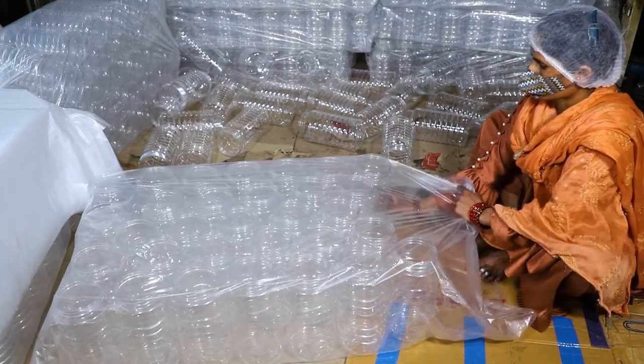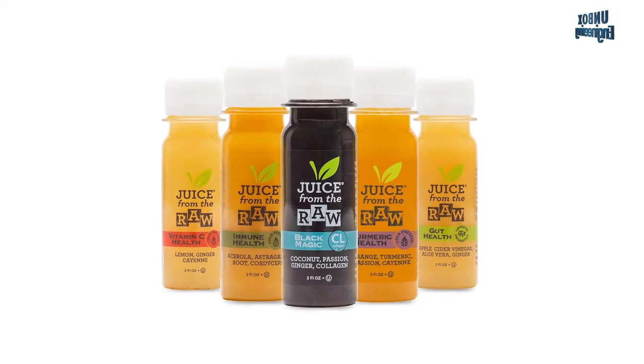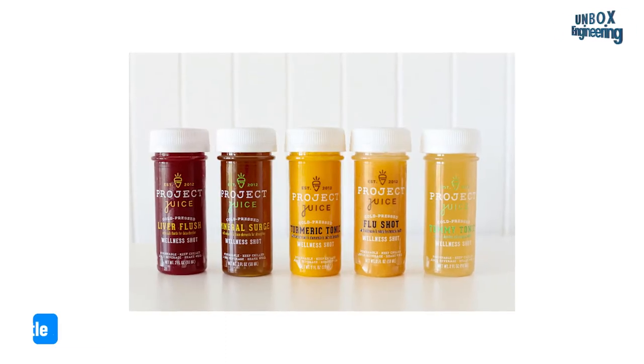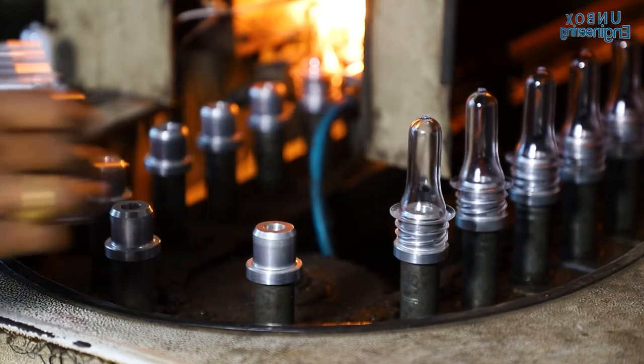Now let's see a different product being manufactured. You may drink a variety of juices but nowadays the concept of juice shots is becoming very popular. Smaller 40ml juice shot bottles are being manufactured in the same factory. Let's take a look at this interesting process.